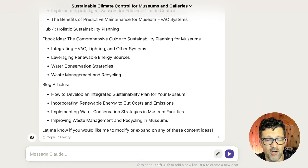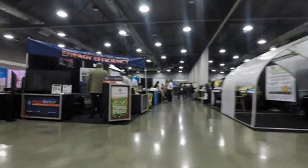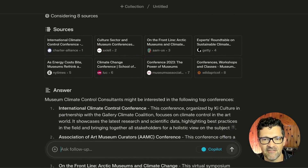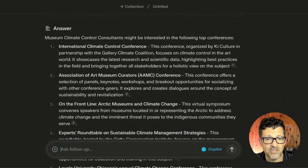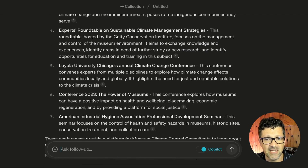So that's just one approach. Now I want to move on to another approach where we start with conferences, because conferences can be a really great place to start researching these niche B2B audiences. I asked: 'What are the top conferences that museum climate control consultants might be interested in?' It goes forth and does its searches again — I love Perplexity for that. I've tried all the different plugins that tie AI into the internet and Perplexity seems to work the best for me. It pulled together a bunch of potential conferences that these folks might be interested in.